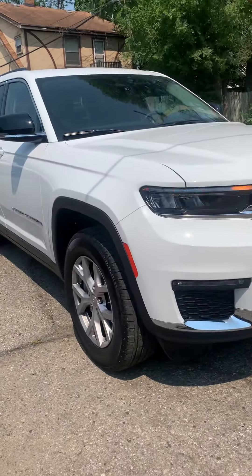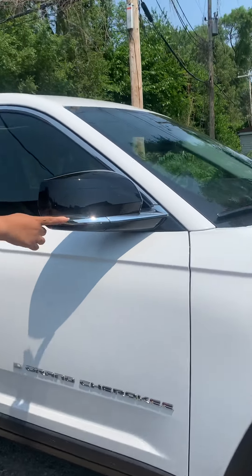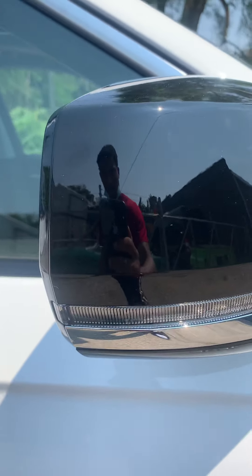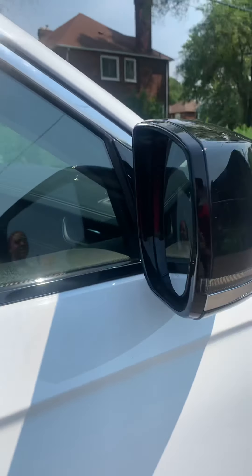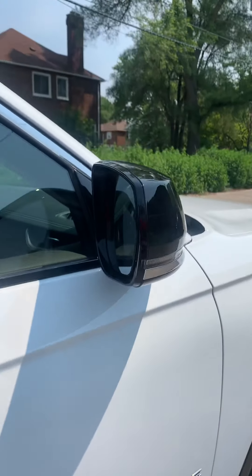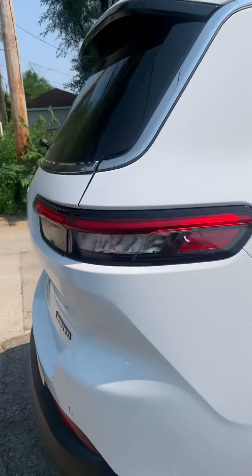Just walking around it, it has the black trim, the signal light as well. The vehicle also has parking lane assistance. The difference between this Cherokee and other Cherokees is that this is three rows and this is also luxury.